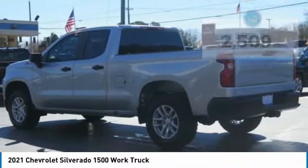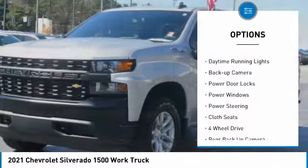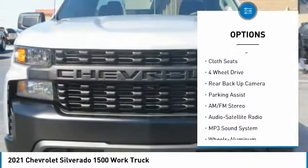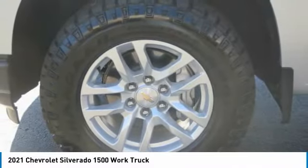Here are some of this vehicle's great options: towing package, bed liner, aluminum wheels, traction control, daytime running lights, backup camera, power door locks, power windows, power steering, cloth seats.